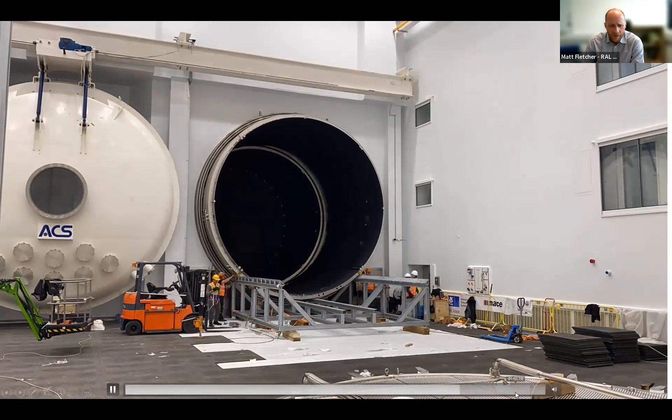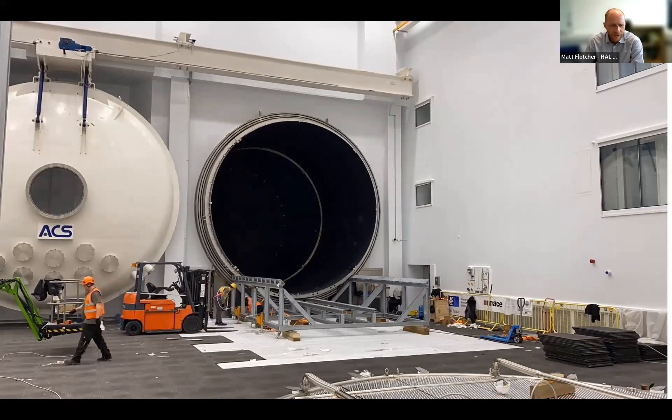The facilities are really coming on, but they're clearly not yet in an operational state - as you can see, people are still in the construction phase.